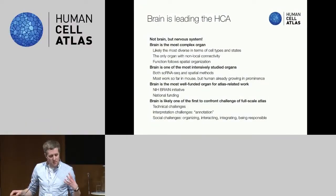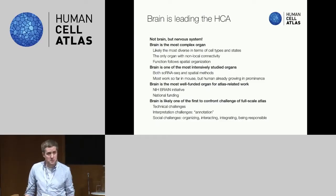Sten is understandably very pro the brain — he's leading the HCA — and it's very true that the brain is incredibly intensively studied both by single-cell RNA-seq and spatial methods. When we say brain, I think we really mean the whole nervous system, or we should mean the whole nervous system, but perhaps brain is a handy shorthand for that.